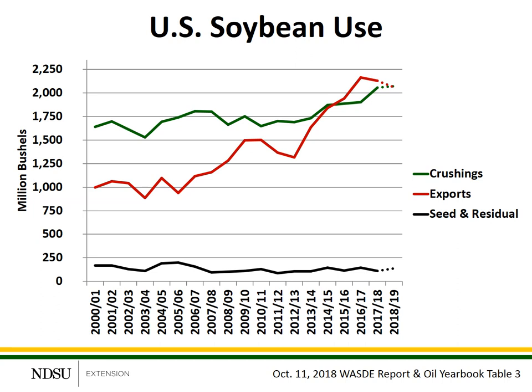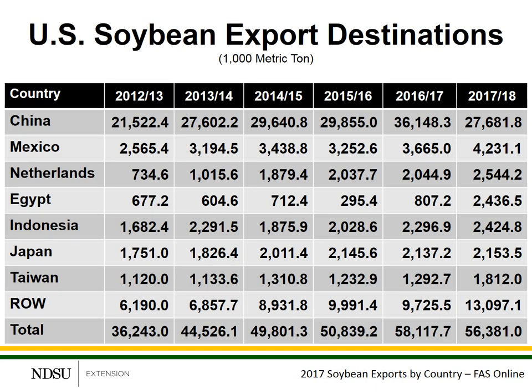To put things in historical context, this graphic shows the use of soybeans in the United States — where do we ship our soybeans and how do we use them up? The green line represents crushing: soybeans are delivered to a crushing plant and crushed into meal and oil. The soybean meal is primarily used for domestic livestock feed, but we do export some. The oil is used for human consumption, food products, biodiesel, and other industrial uses. The red line represents exports, and you can see the growth in exports over the last several years. The black line on the bottom represents seed and residual, residual primarily being spoilage and wastage.